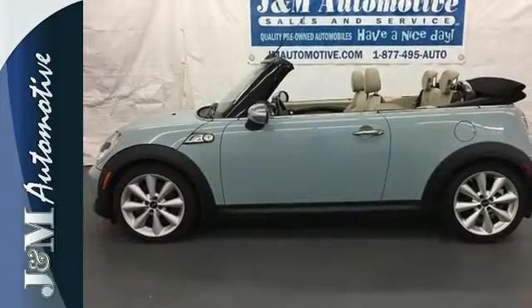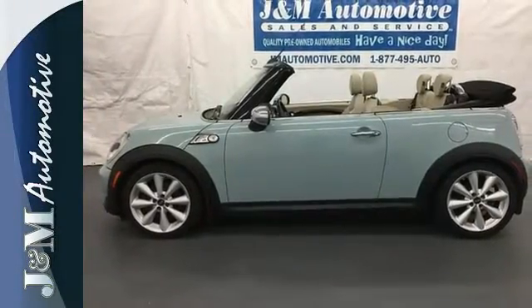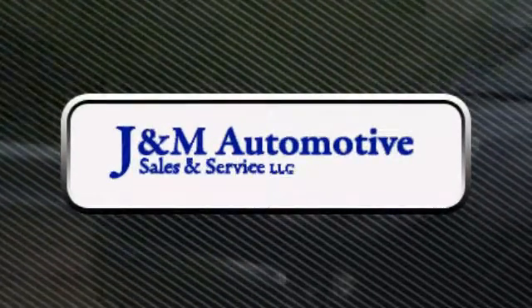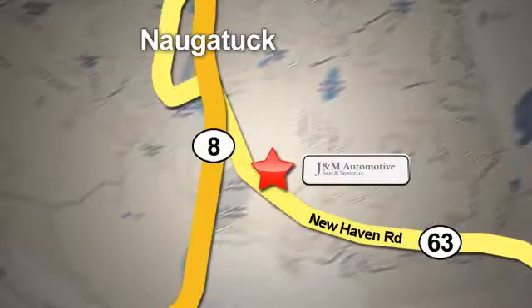It's so cute and so worthy of your attention. Stop in today for a test drive. You'll see a difference at J&M Auto Sales. Call or stop in today. We are conveniently located at 820 New Haven Road in Naugatuck, Connecticut.